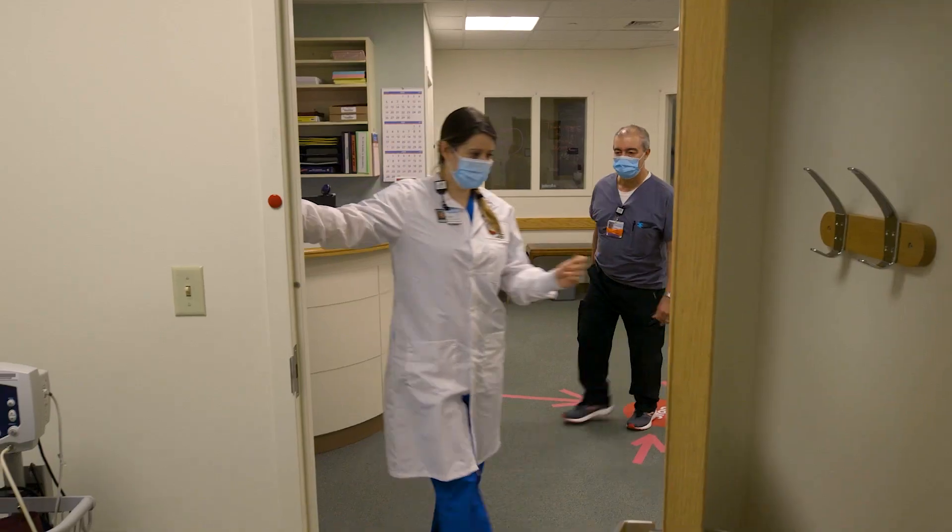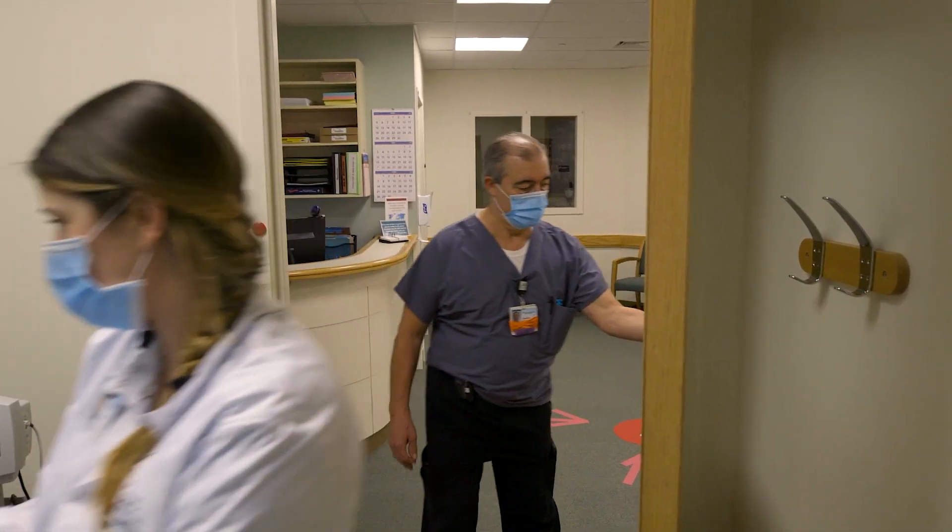Thank you for coming in today. Donors are eligible to donate convalescent plasma if they've either had a positive test for COVID-19 or if they have a presumptive diagnosis from a physician based on their symptoms.